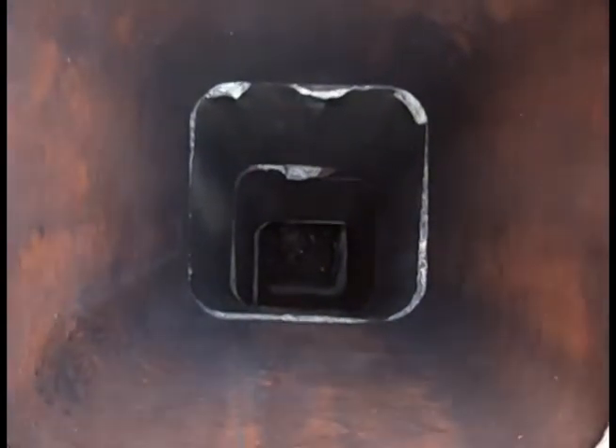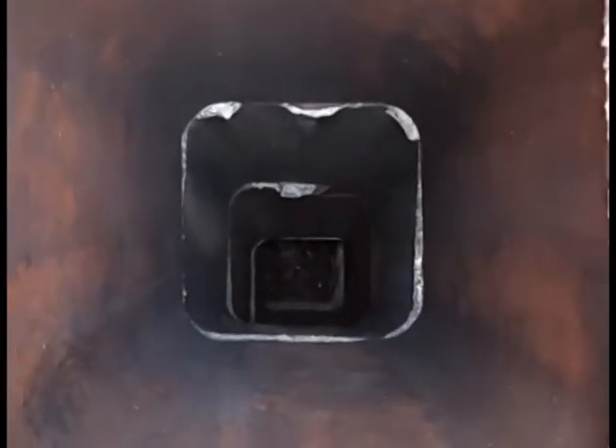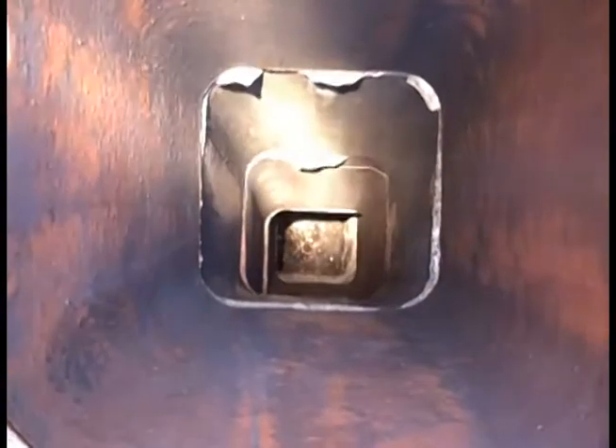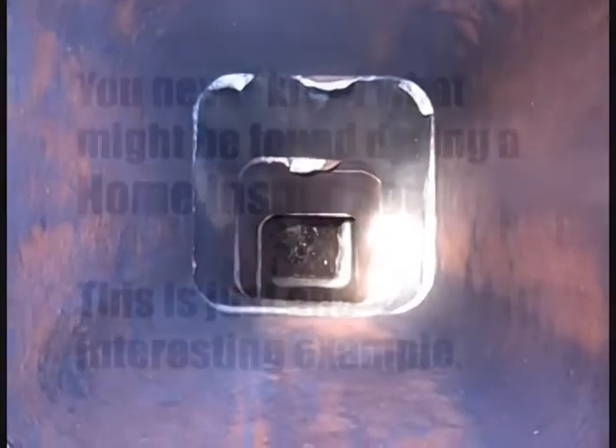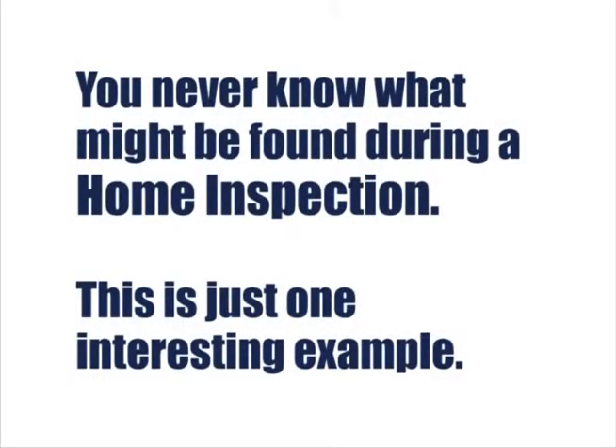We're going to be recommending that a certified chimney sweep come out and deal with the issues. You never know what might be found during a home inspection — this is just one interesting example.